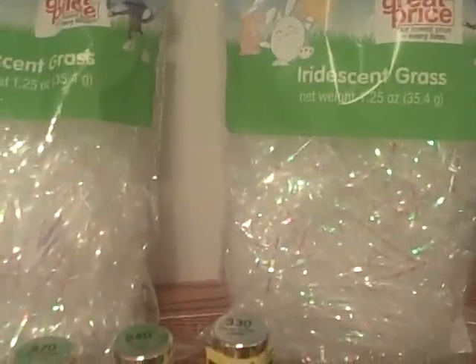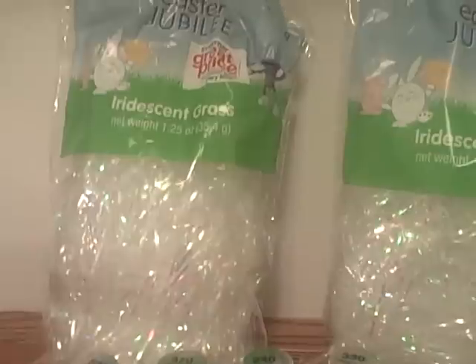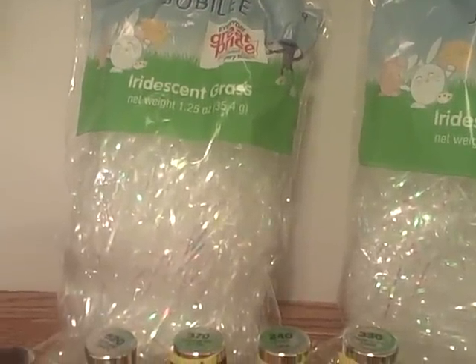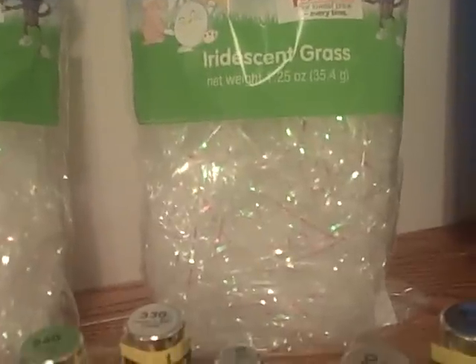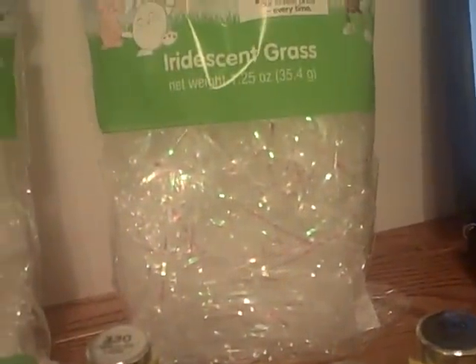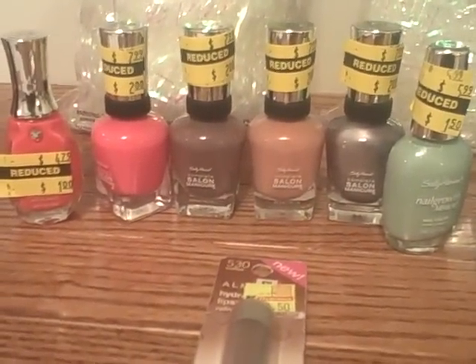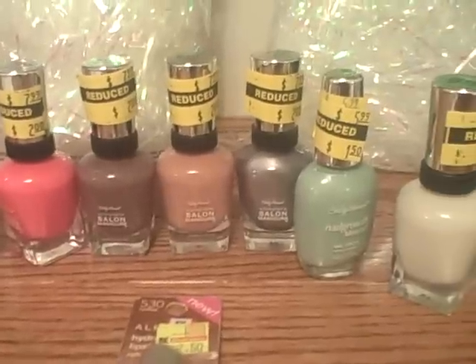This iridescent grass back here was Easter clearance and I got it for 38 cents. I'm thinking maybe I'll use it for some gift baskets or something like that, since it's a color that doesn't necessarily have to be for Easter.